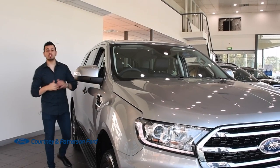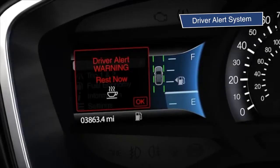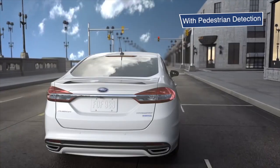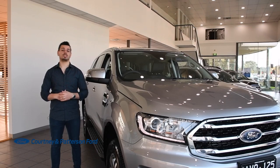The Everest Trend is also safer than ever before and comes with a host of smart features, including driver alert system, dynamic stability control, pre-collision assist with pedestrian detection, rear parking sensors, terrain management system, and so much more.